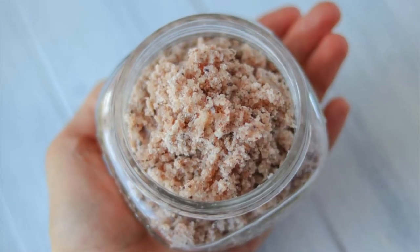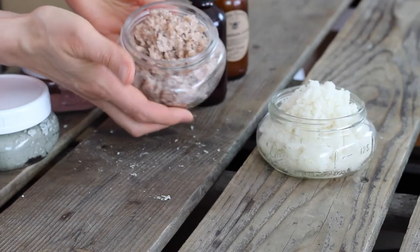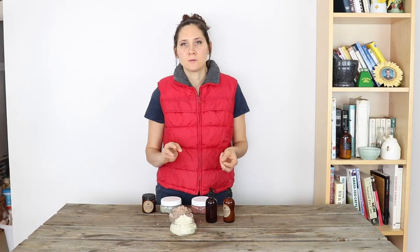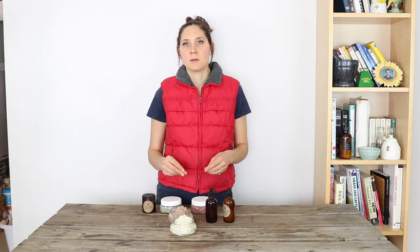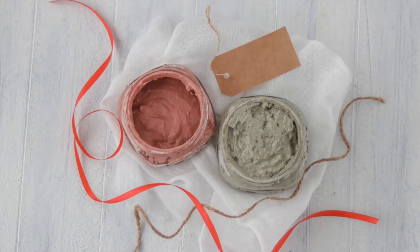The next thing is the whipped tallow salt scrub, and that's just a little bit more heavy duty. You can use that for all over body exfoliating — it's good for feet, knees, elbows, and things like that. All of these you can scent with different essential oils to make them holiday, Christmas, or wintertime scents, or whatever scent you think the person receiving it would enjoy. All of these things come together really easily and don't take much time at all. You could do a batch of several of them if you have several people in mind and get a bunch of gifts done that way.